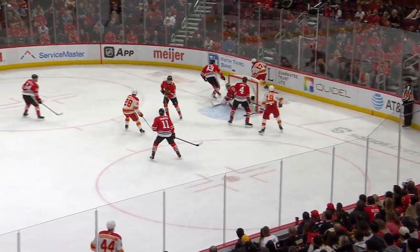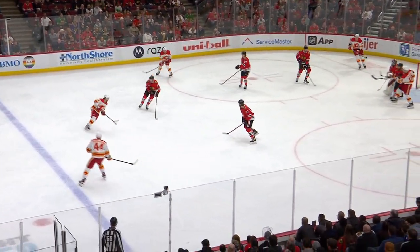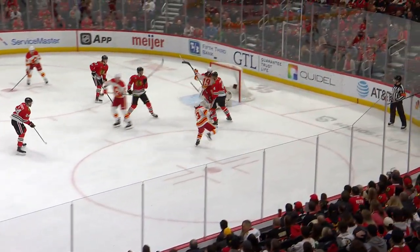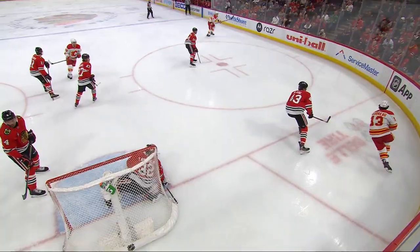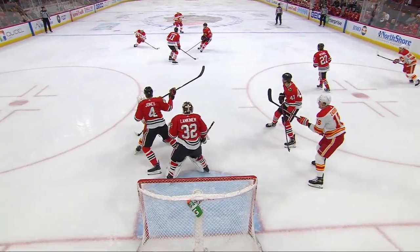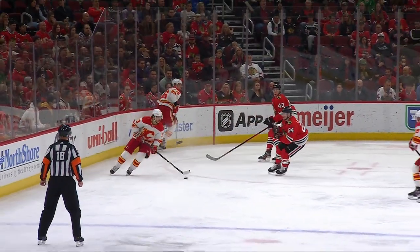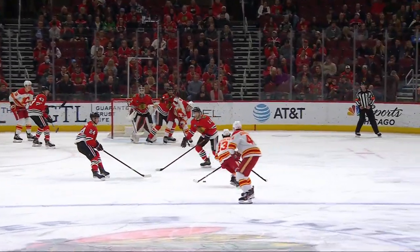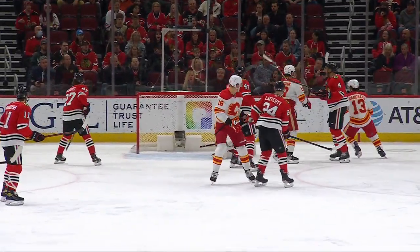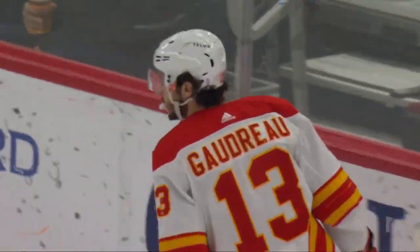Drops it off for Gaudreau. Cuts him behind the net. Top line goes to work in the offensive zone. Johnny Gaudreau all the way around. Gaudreau shoots — scores! A beauty by Johnny Gaudreau. Gaudreau makes it 2-0 Calgary, all the way around the house and makes it look way too easy. He went high blocker — normally high glove side — and there's all kinds of room.